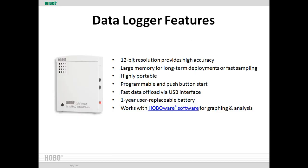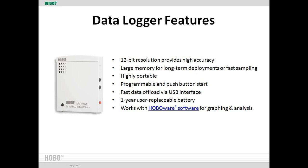The data logger has 12-bit resolution, is very accurate, and has huge memory — we collected data for a whole month and didn't come close to filling it up. The unit itself is about the size of a computer mouse, with a programmable push-button start. A USB cable downloads data to your computer, the battery lasts a year, and it works with proprietary software for graphing and analysis. We took measurements every hour, 24 hours a day for a full month — specifically August 6th to September 4th, 2009.